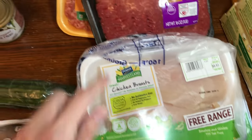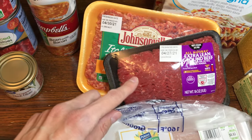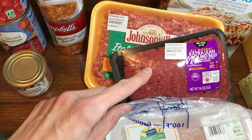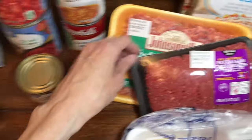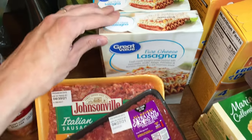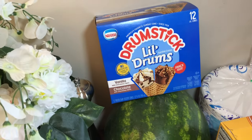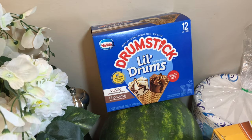I got some chicken breasts for my salsa chicken. I got some ground beef — I have a recipe from one of the Six Sisters Stuff cookbooks for Salisbury steak and it's really good, so I'm making that. I got some Italian sausage for my filipita, and two of these Great Value five-cheese lasagnas that are microwavable.